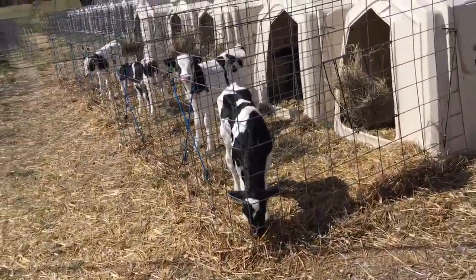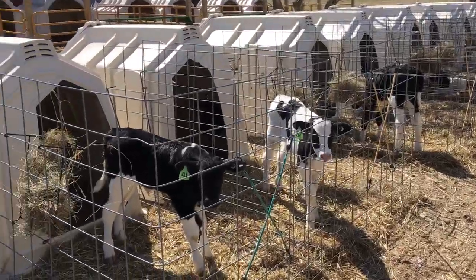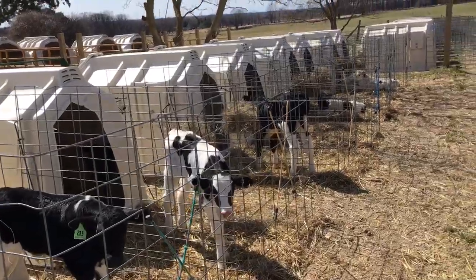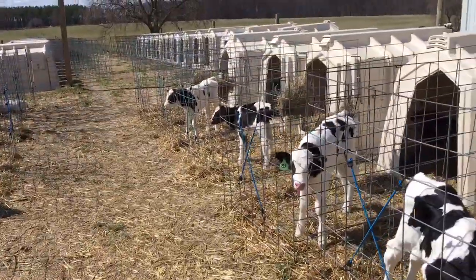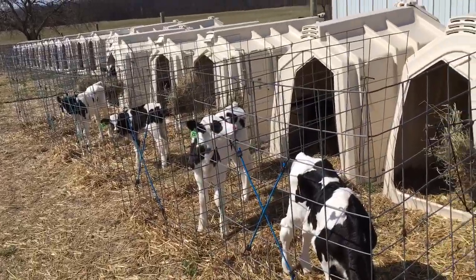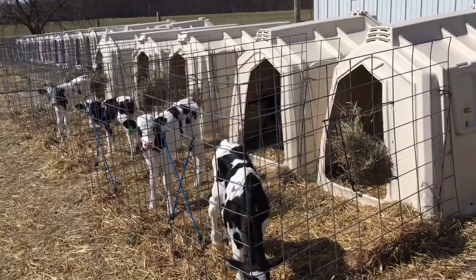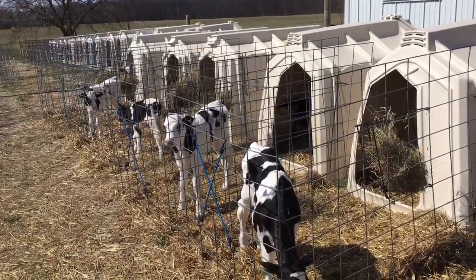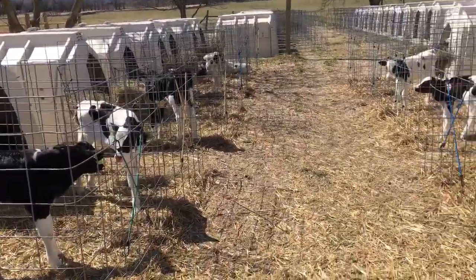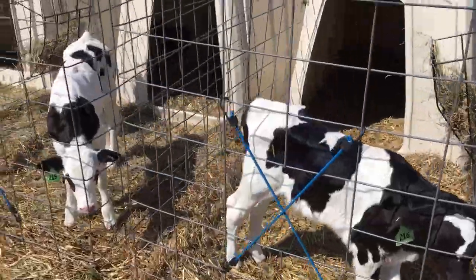Everything's going good so far — they're all drinking pretty good. I start them out on bottles, and after they get to drinking I do put them on pails for convenience. But they do start on bottles, especially for that saliva. It's very important that a calf gets its saliva — it helps with a lot of stomach issues and whatnot.